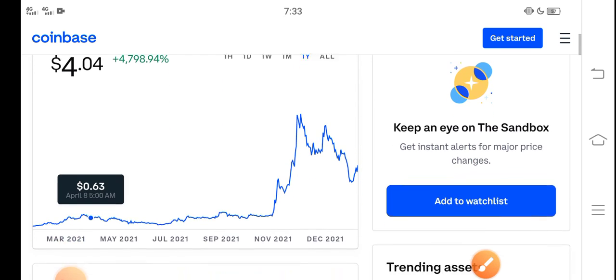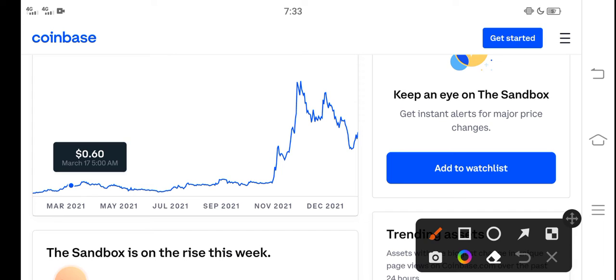If we study the price chart, you can see that from November, Sandbox started pumping and the price pumped very fast in the market. But unfortunately, after November the price continuously dropped down. However, in the latest situation, if you look here, you can see the current state of things.